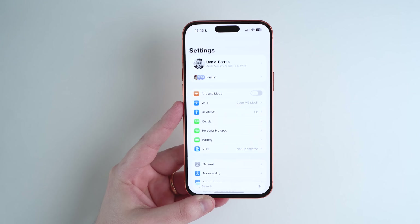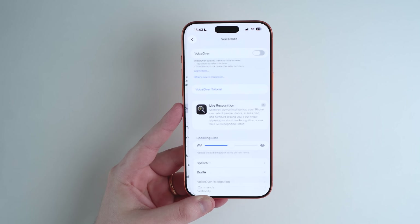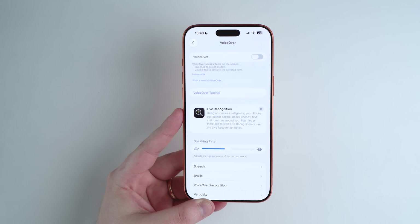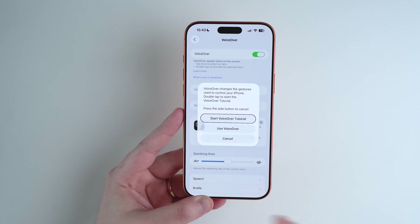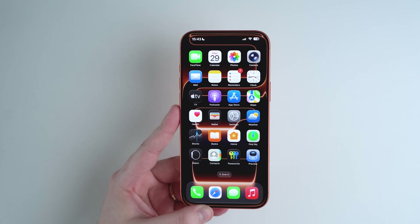Last but not least in this first portion: if you go to Settings, scroll to Accessibility, and tap on VoiceOver, some users had the feature automatically disabled after updating to iOS 26. People who relied on VoiceOver found it just wasn't working. It's now a quick, easy fix for those users who had that issue.